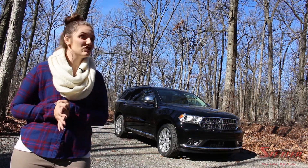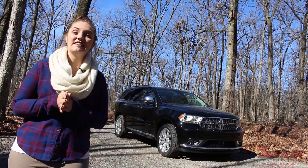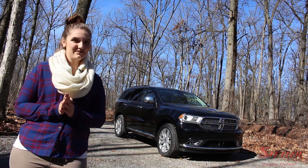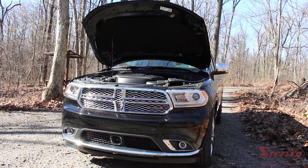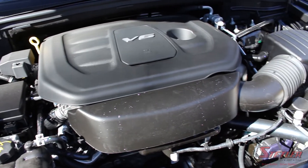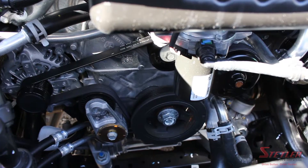Hey guys, it's Ame and today I'm going to show you around the 2017 Dodge Durango Citadel SUV. Let's start under the hood. The Durango has a 3.6 liter V6 engine and an 8-speed automatic transmission and gets up to 21 miles per gallon.